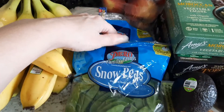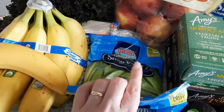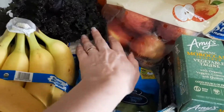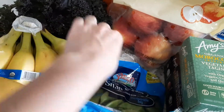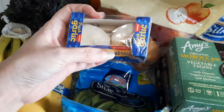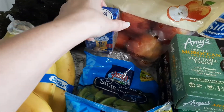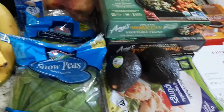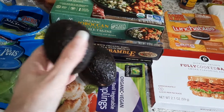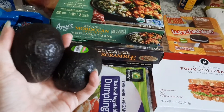I got some snow peas for stir fry one night, and then some sugar snap peas for Jackson to munch on — I'm actually trying to grow some snap peas. I also got some garlic back here. This two-pack was actually cheaper than buying just a regular head of garlic — almost a dollar cheaper, which was very strange.